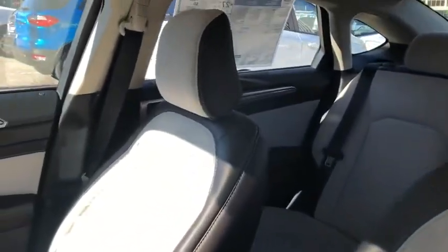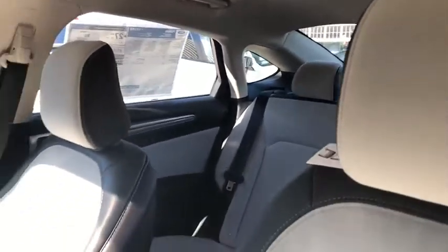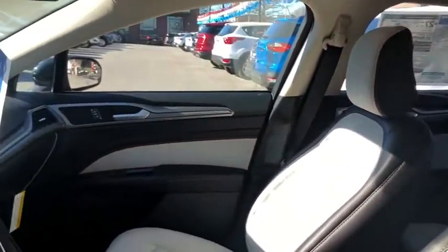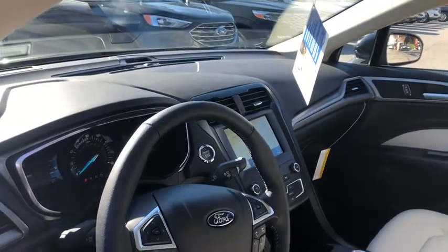Power steering, adjustable steering wheel, four-wheel disc brakes, keyless start, cruise control, auto-dimming rear-view mirror, aluminum wheels, floor mats, AM-FM stereo radio, rear defrost.